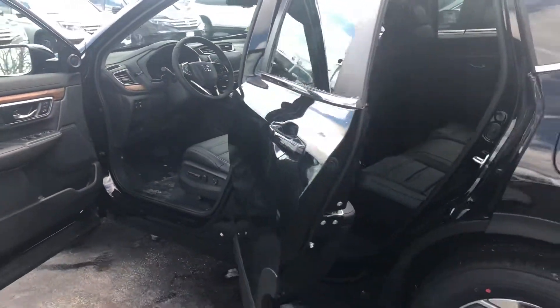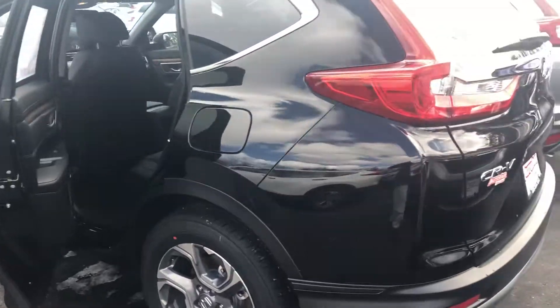And I am looking forward to demoing this vehicle for you in person. I hope to see you soon.